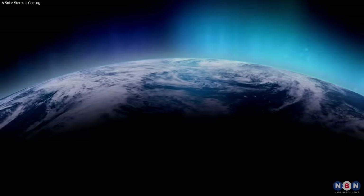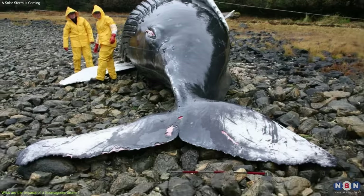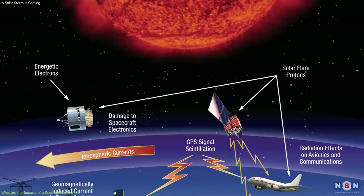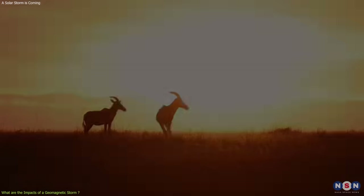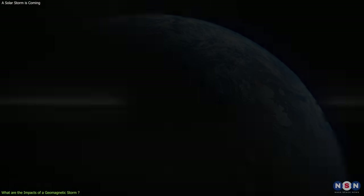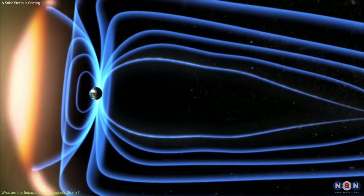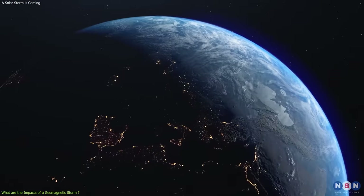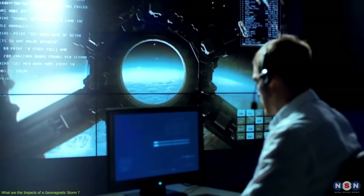A geomagnetic storm can have various impacts on different systems and animals, some positive and some negative. On communication: a geomagnetic storm can cause radio blackouts, interference, and distortion, affecting radio signals such as AM, FM, shortwave, and ham radio, as well as television and telephone signals. For example, in 1989, a geomagnetic storm caused a radio blackout that disrupted communication between the ground and the space shuttle Discovery, carrying a crew of five astronauts. The blackout lasted about 15 minutes, during which the astronauts had no contact with mission control. Fortunately, it did not cause any serious problems, and the shuttle landed safely.